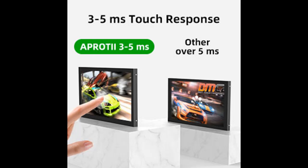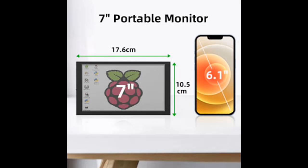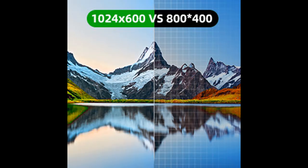In terms of compatibility, it can also be connected to mainstream game consoles and TV boxes such as PS4, Xbox 360, Switch, and others, making your life and work more intelligent and diverse.